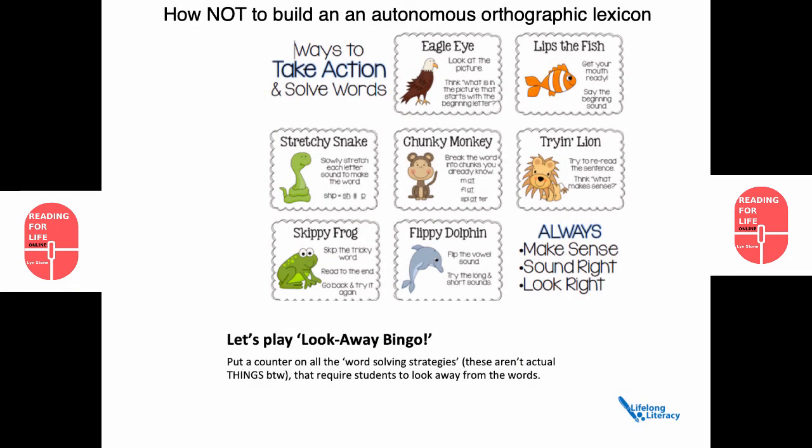I see this poster, or a version of this poster, on school walls everywhere. My students get sent home with these pictures and prompts on laminated pieces of card. Some prompts are more useful than others. But what I'd like you to do is take a minute and ask yourselves: which prompts are likely to facilitate orthographic mapping? Which prompts aren't? And then the big question is: why teach with prompts that don't facilitate orthographic mapping?